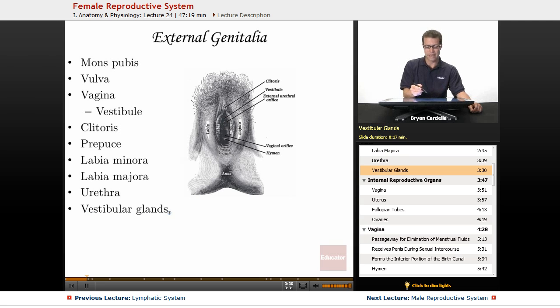The vestibular glands line the vaginal region and keep the opening of the vagina and the vagina itself moist. They produce more secretions during arousal and sexual intercourse.